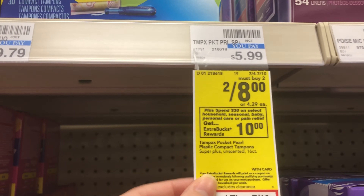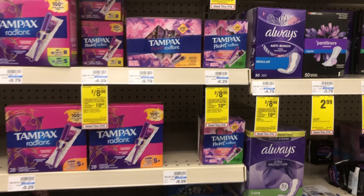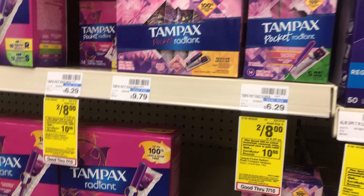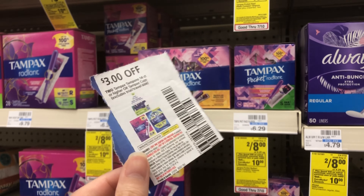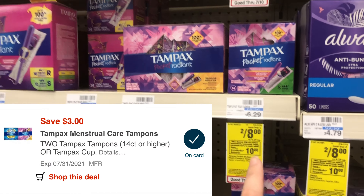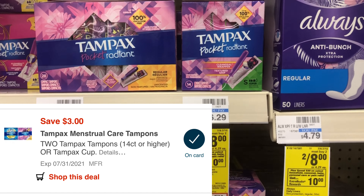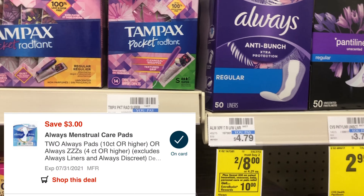Starting with Tampax — they are two for $8. We have coupons from this week's P&G insert, and it's going to be a glitch. The $3 off two coupon will glitch with the other $3 off, making two boxes just $2.